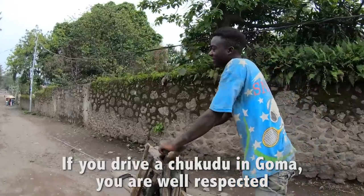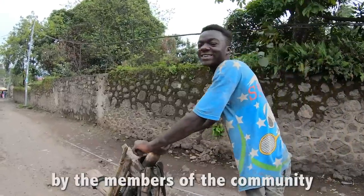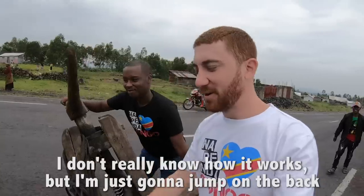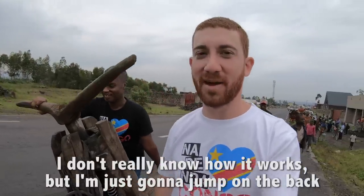If you drive a chikudu in Goma, you are well respected by the members of the community. So now I'm going to ride a chikudu with my buddy Obed. I don't really know how it works, but I'm just going to jump on the back and he's going to take control.